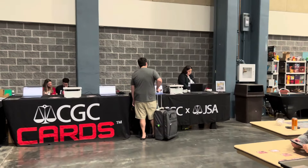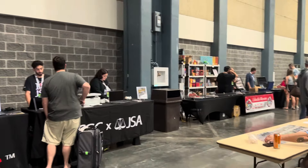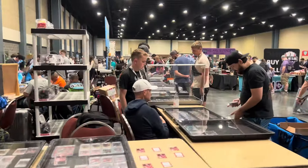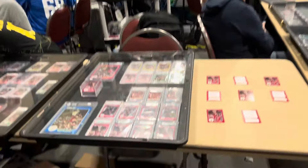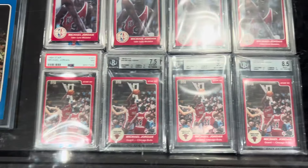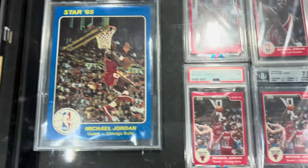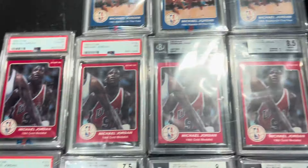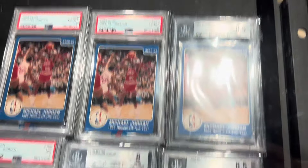We've got the Zion cases right here, and you've got the CGC's here bringing some cards. There's JSA. We're going to go ahead and take a look at some of these star cards around this. Let's see, look at the star cards. These are really nice. Awesome.